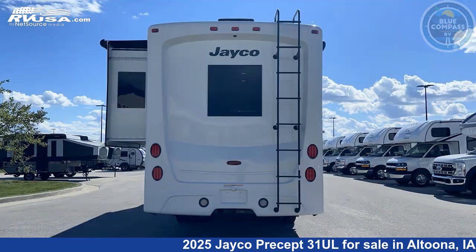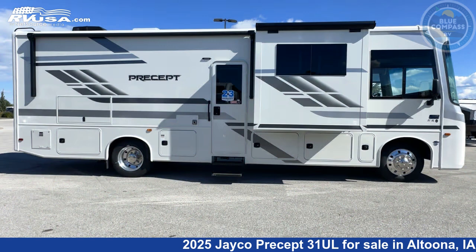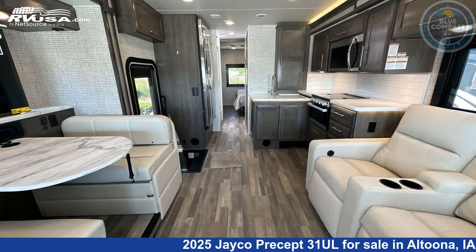This new Jayco is 33 feet 0 inches in length and features sleeps 5, a slide-out, and 72 gallons freshwater capacity. The floor plan layout of this Class A features bunk over cab, outdoor entertainment, and rear bedroom.